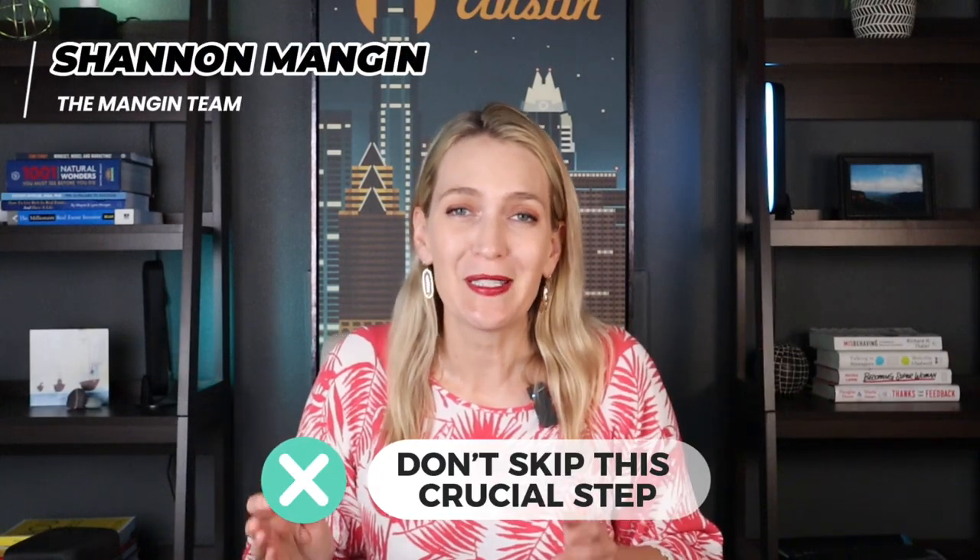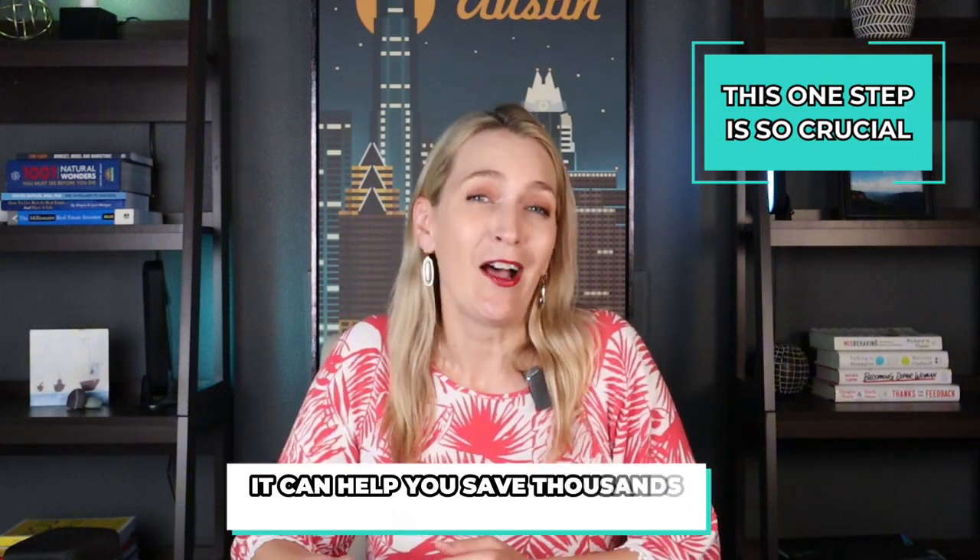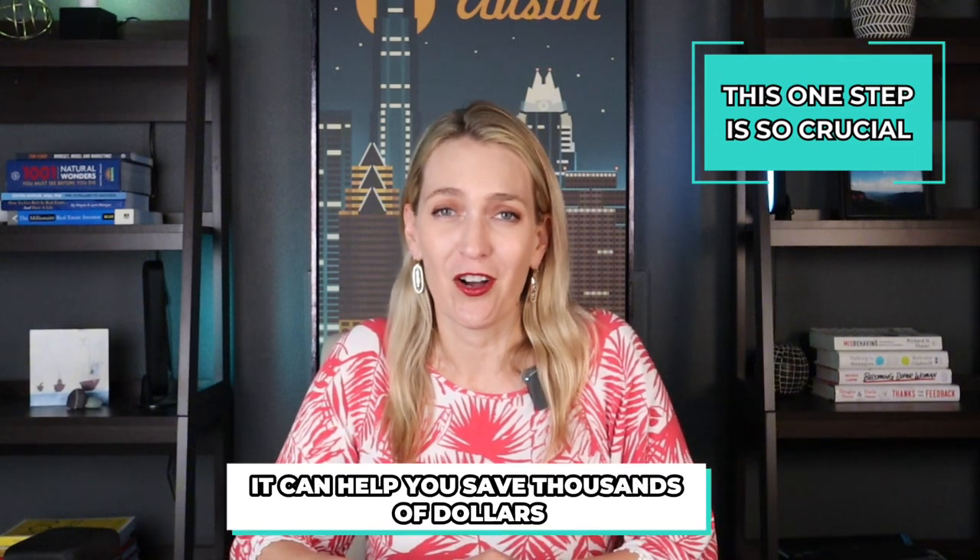Most people skip this crucial step after they buy a new construction home, and I'm guilty of it myself. I actually didn't know any better the last time I bought a new home. I wasn't even a real estate agent at that time, but after selling so many new construction homes, I've learned that this one step is so crucial and it can help you save thousands of dollars in the long run.